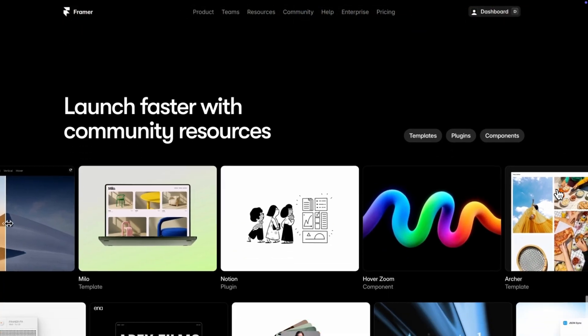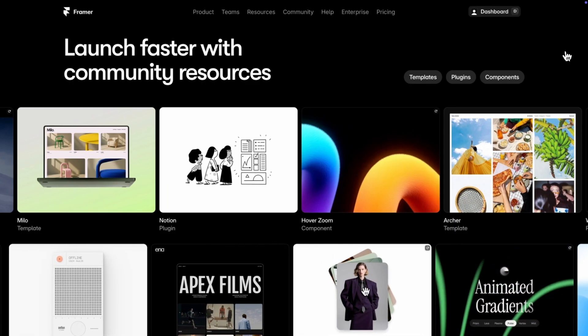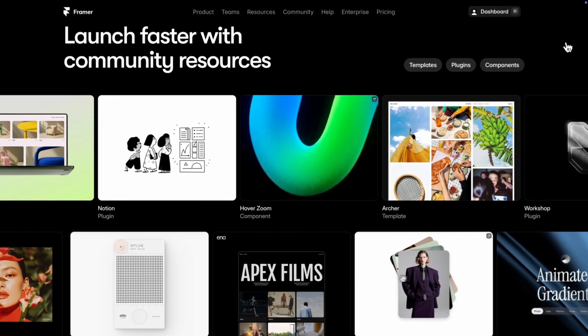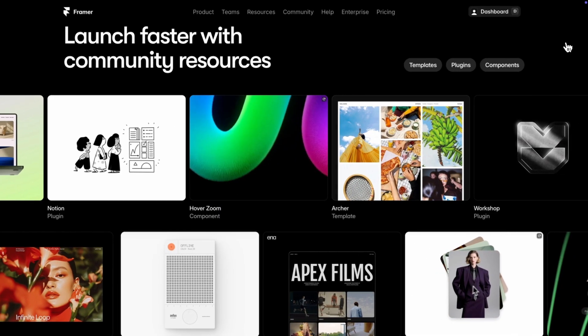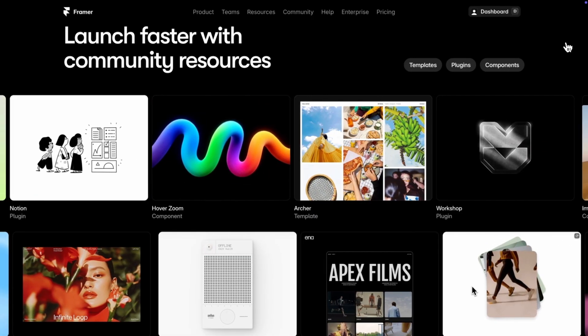Next they've got a section showcasing community resources. What's great specifically about the design is that they've got two tickers going back and forth — rather than a carousel, these move infinitely at a steady pace and never stop. This is perfect for showcasing a very large volume of content because it gives the impression there's more than you can even see. This is called social proof through abundance. If you have minimalistic images or videos, this can work really great — but I wouldn't use it for testimonials, as it can be overwhelming with a lot of text.